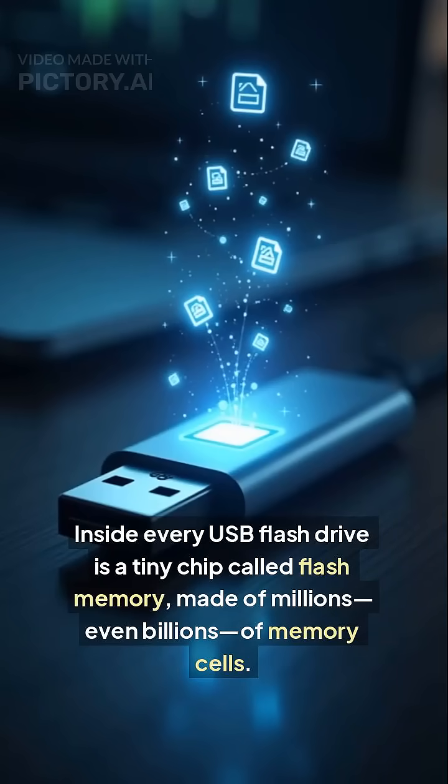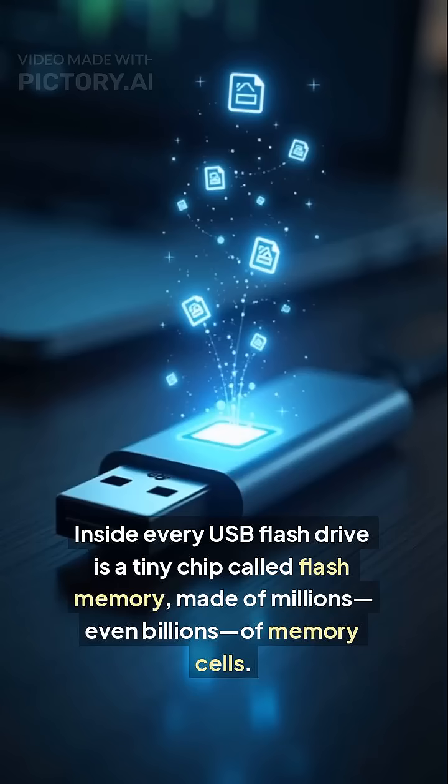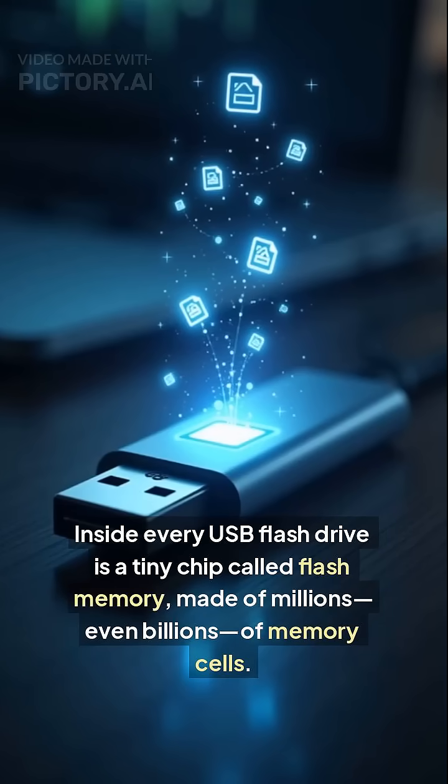Inside every USB flash drive is a tiny chip called flash memory, made of millions, even billions, of memory cells.